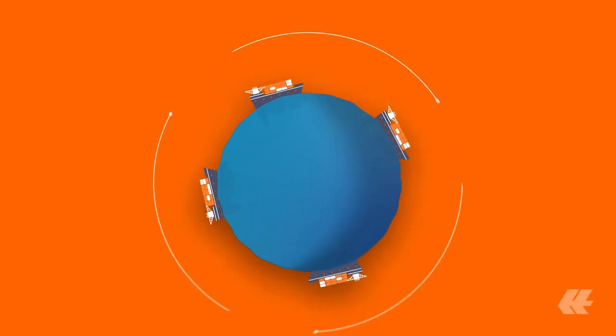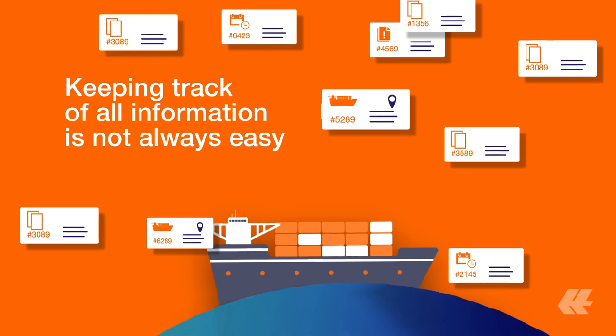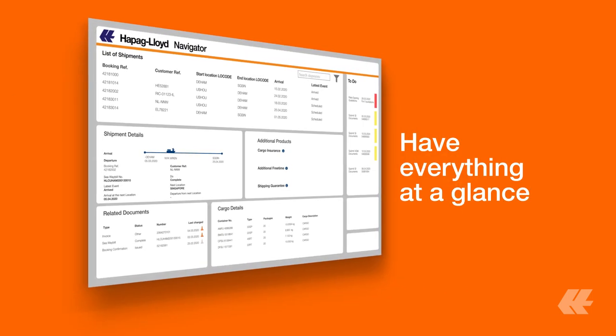At Hapig Lloyd, we want to make your business easier. We know that keeping track of all your shipment information can be difficult sometimes. That's why we introduced the new Hapig Lloyd Navigator, which provides you with all information at a glance.